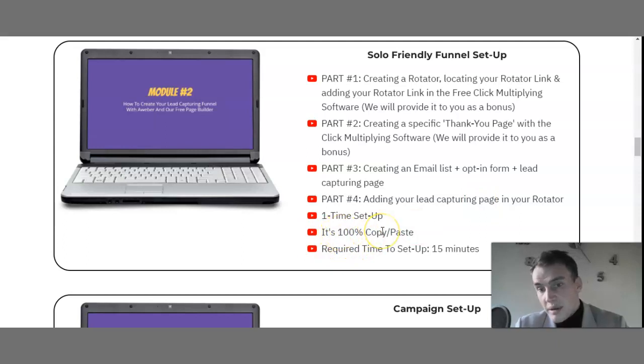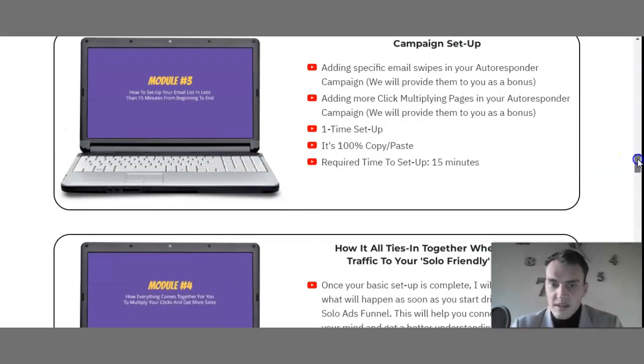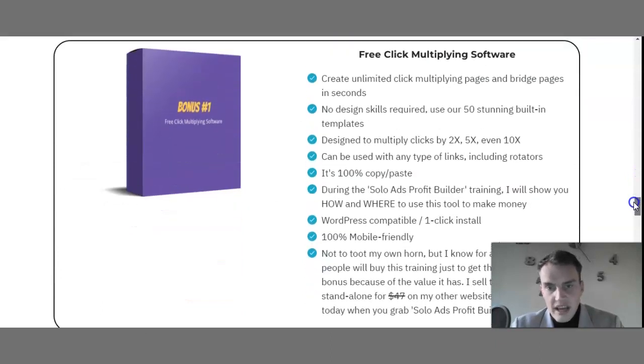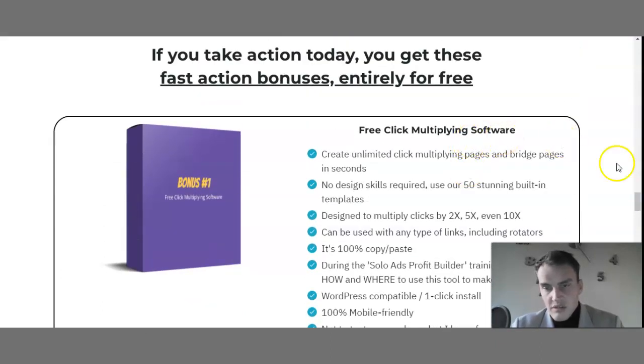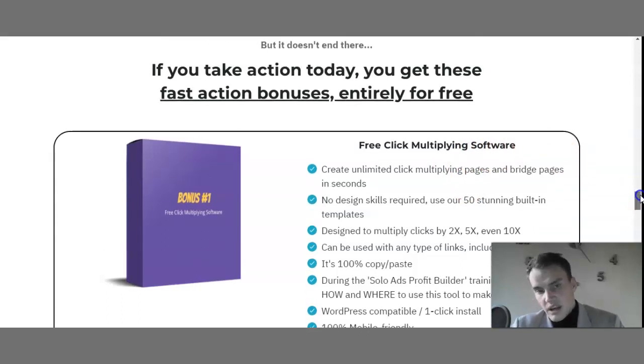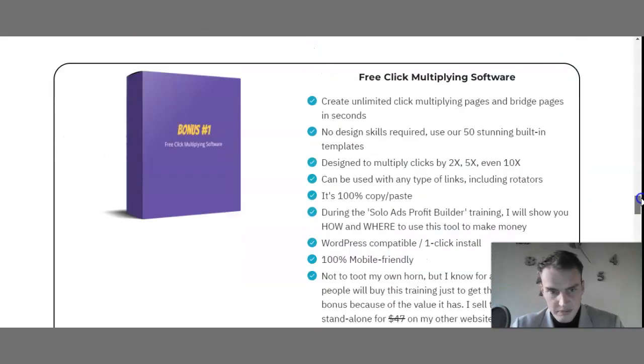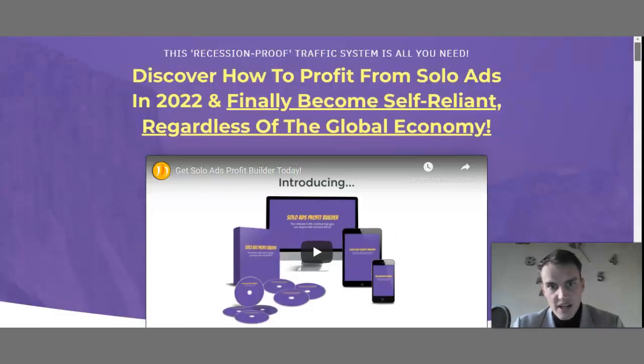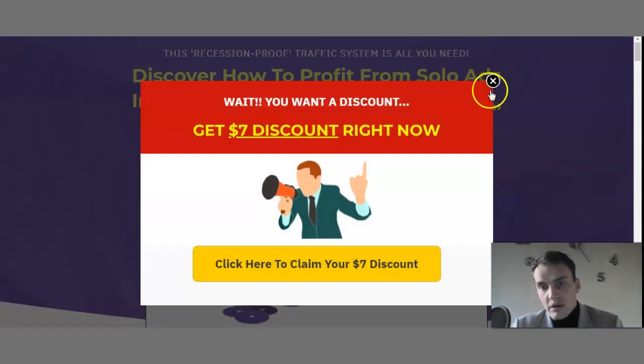It's 100% copy-and-paste and only requires 15 minutes. Within module two I will be showing you this module so you don't have to worry or guess — I'll show you everything within the members area itself. In a nutshell, this allows you to get traffic. There's also free click multiplying software already discussed within the members area, and all the information you need to know is included under the sales page.